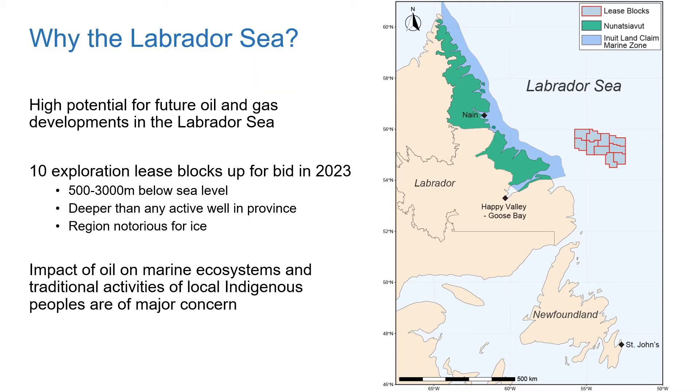So why focus on the Labrador Sea? To date, all provincial oil production has occurred off of the island portion to the southeast, so this leaves a high potential for future oil and gas discoveries in the Labrador Sea. There are currently 10 oil exploration lease blocks up for bid in 2023, and this may initiate drilling in this northern marine environment. These lease blocks are situated in deep water — 500 to 3,000 meters below sea level — whereas Newfoundland's current deepest well is only 120 meters below sea level.